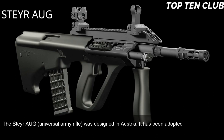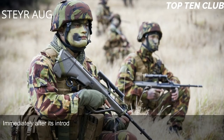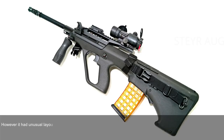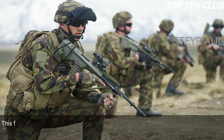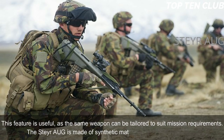Number 5: Steyr AUG, Austria. The Steyr Universal Army Rifle was designed in Austria and adopted by the Austrian Army in 1977. When it first appeared, it was considered revolutionary in many respects and immediately became popular. The weapon is chambered for standard NATO 5.56×45mm ammunition. It is a gas-operated, selective-fire weapon with an unusual layout and a modular design, quickly adapted for a variety of roles by simply changing the barrel. There are four basic barrels: standard, compact, carbine, and light machine gun barrel.